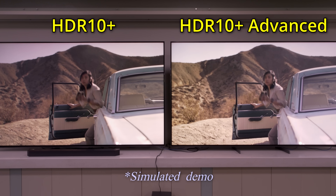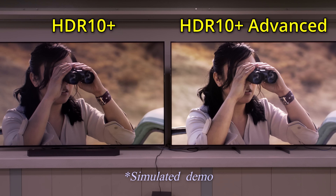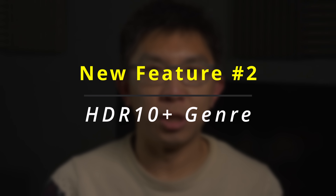Will this result in a picture that's 100% faithful to the creator's intent? Not quite. But if you are going to let your TV enhance the image anyway, then it is surely better for that processing to be guided by actual metadata from the source, rather than just blindly poking in the dark.